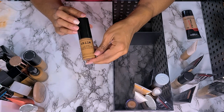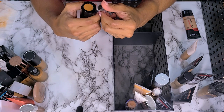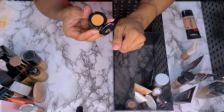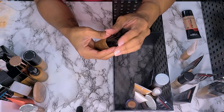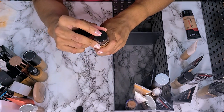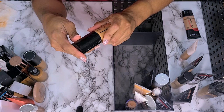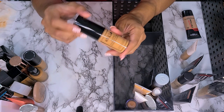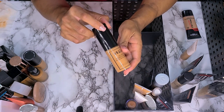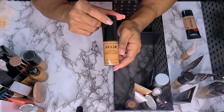This is the Stila Stay All Day Foundation and Concealer — the one that came with the concealer in the top. Clearly this has not even been used at all. I feel like I had two of these, and maybe that's why this one hasn't been used. I used to love this — it wore really well on me. This is in shade Tan 12. I'm not going to get rid of this. I'm going to wear it again, but I know I used to love it a lot.